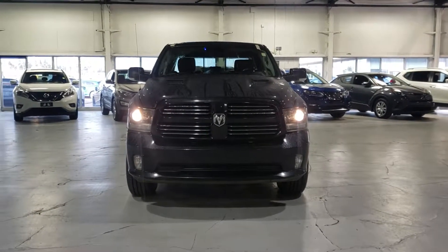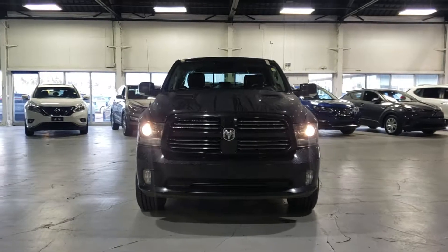Hey, it's Kyle here from Northside Mitsubishi. I want to do a quick video on this 2015 Ram 1500 Sport. Come on with me inside.